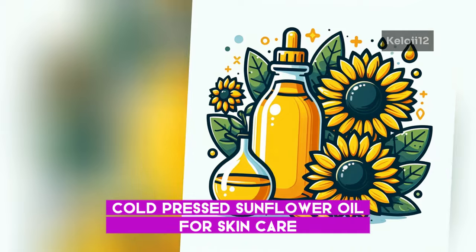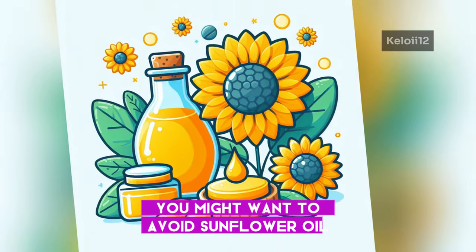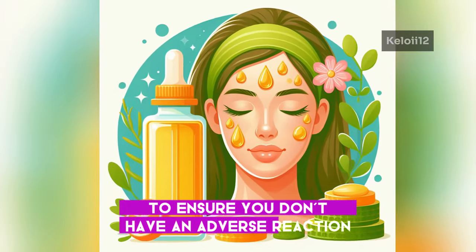If you have allergies, especially to ragweed, you might want to avoid sunflower oil as it could cause irritation. Always do a patch test before applying a new product to your skin to ensure you don't have an adverse reaction.